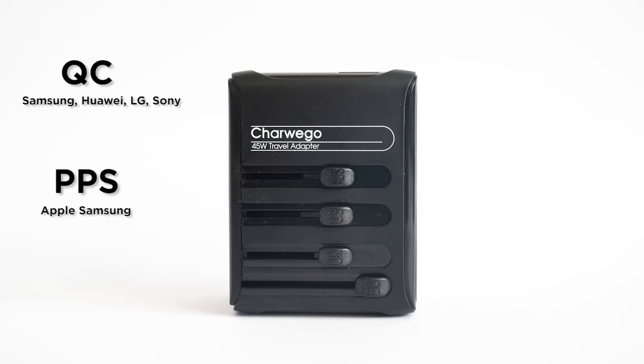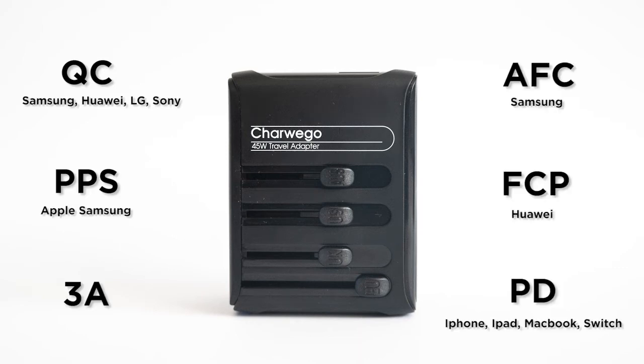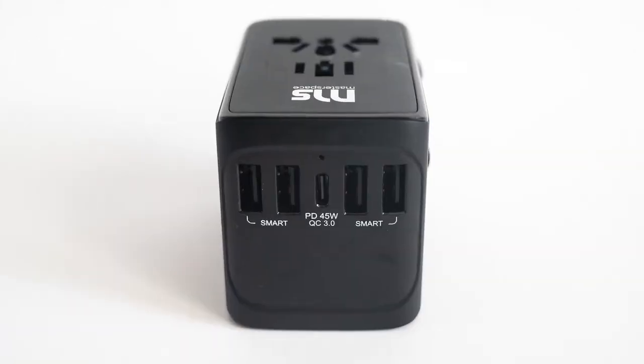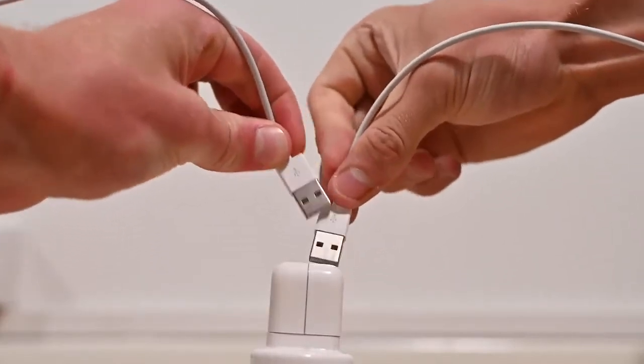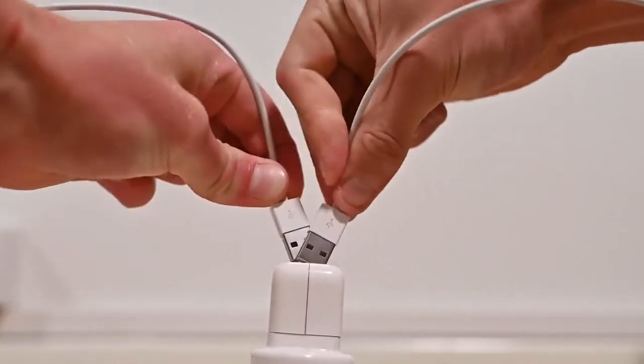QC, PPS, 3A, AFC, FCP and PD fast charging is all supported. And with four USB-A slots that deliver up to 12 watts each, you'll never have to worry about fighting over who gets to charge their phone first.